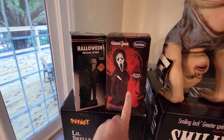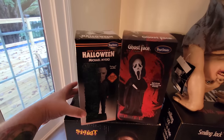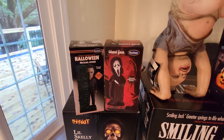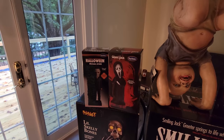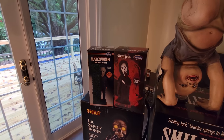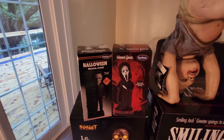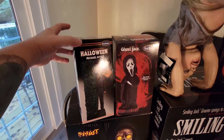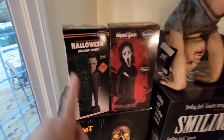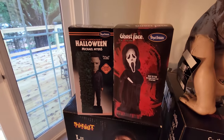Right next to him we have the Ghost Face bobblehead and the Michael Myers bobblehead. There are also two other new ones this year — a Gremlins one, which I don't think I'm going to buy, and a Leatherface from Texas Chainsaw Massacre, which I will probably still get. But for now I have these two: the Halloween Michael Myers where he's peeking out from behind the bush, and the Ghost Face bobblehead.